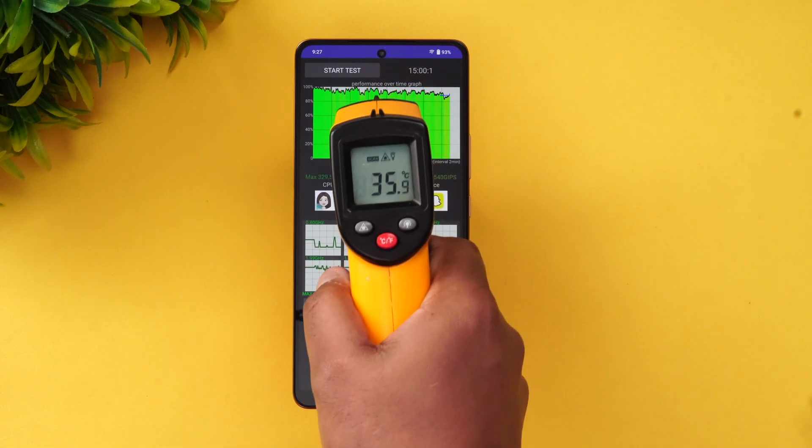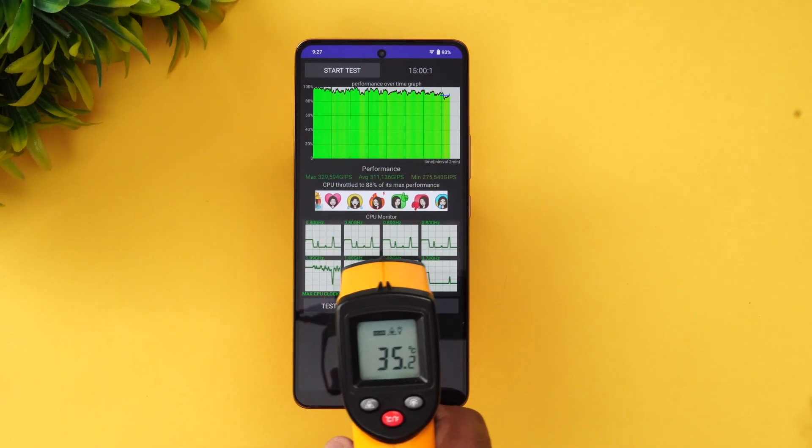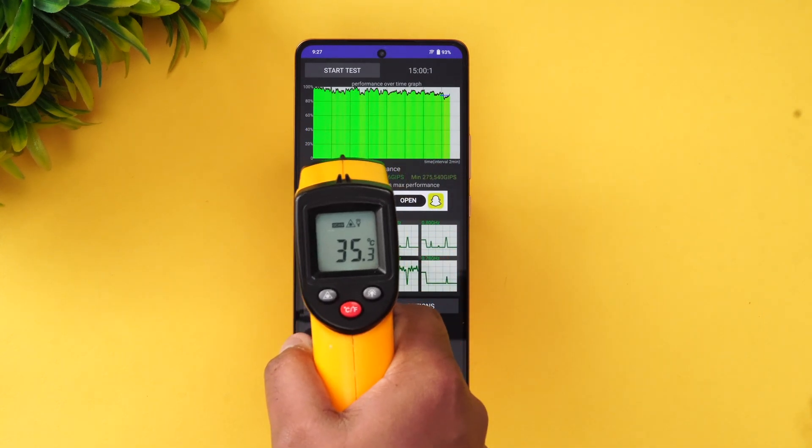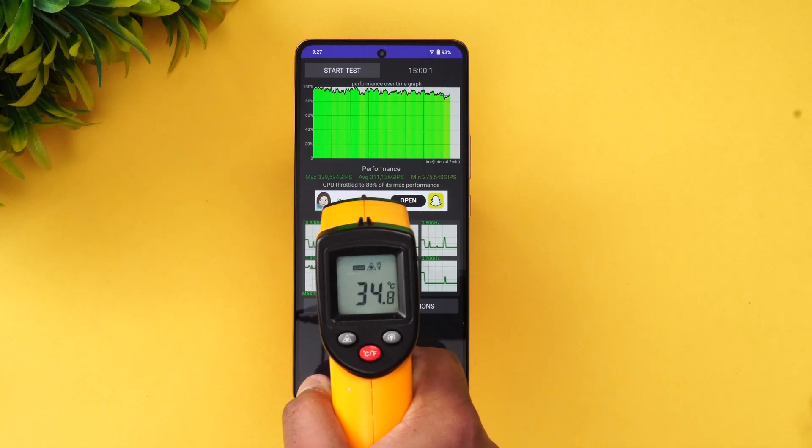Let's also look at the temperature. There's no major temperature rise — it's around 35 degrees Celsius, which is an okay temperature, not a major increase.